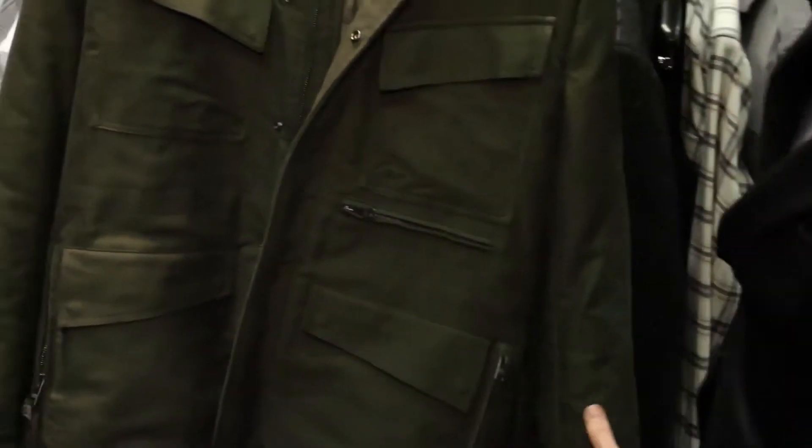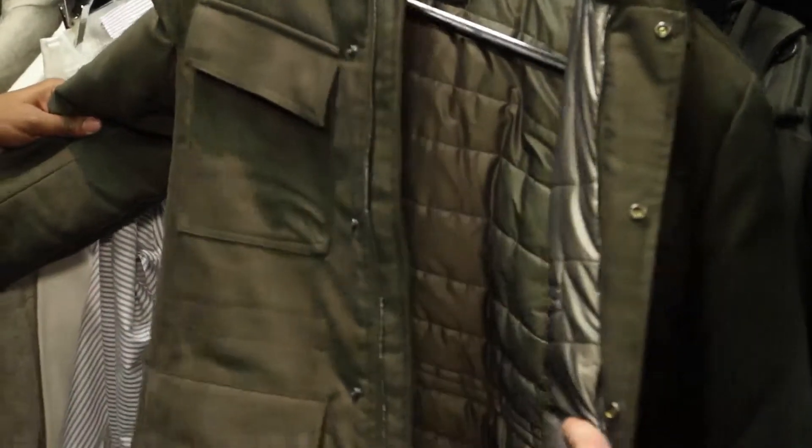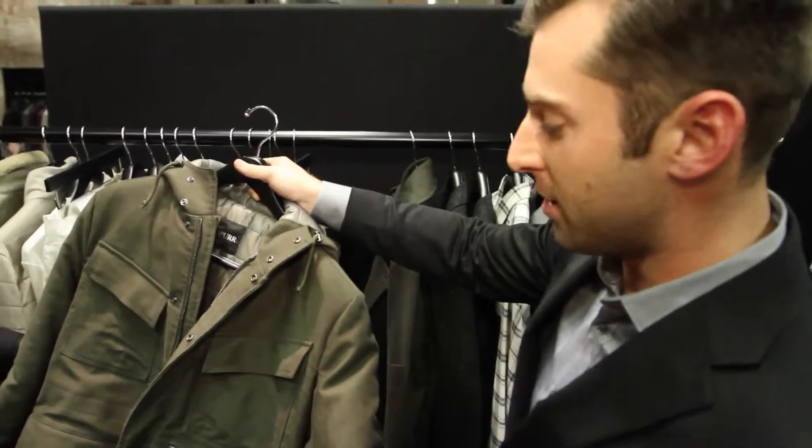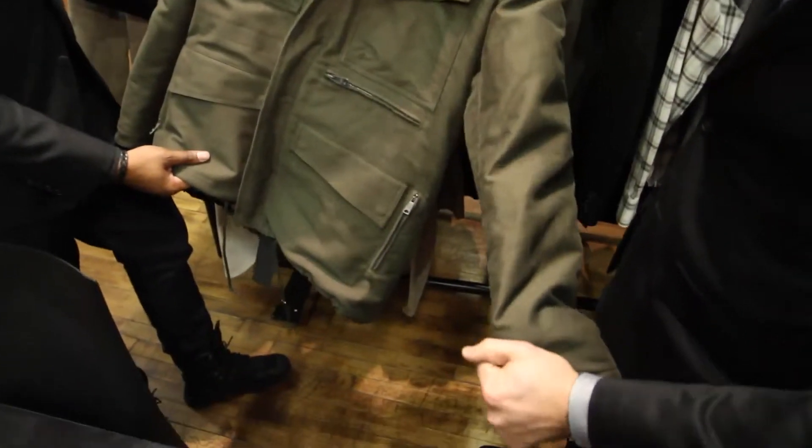Military trooper jacket. This is down-filled with a quilted interior. Just a really nice piece — obviously vintage-inspired and just a heavy, quality piece.